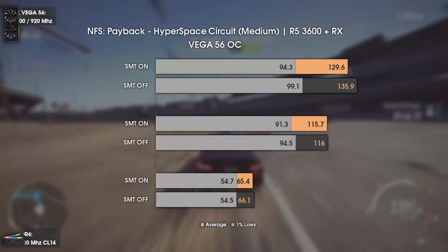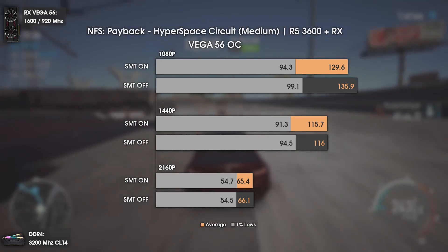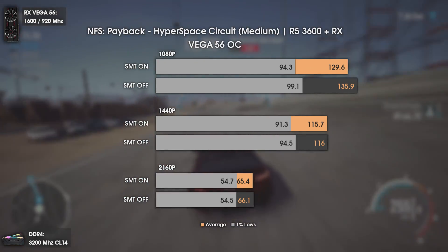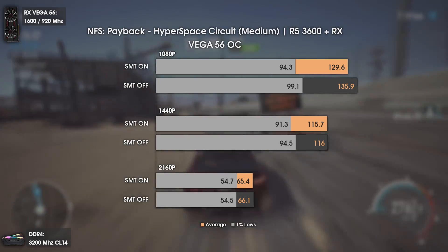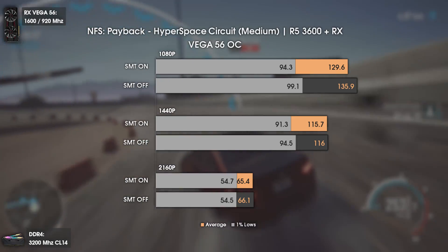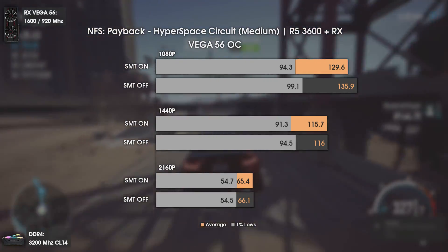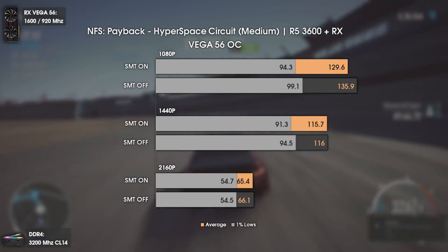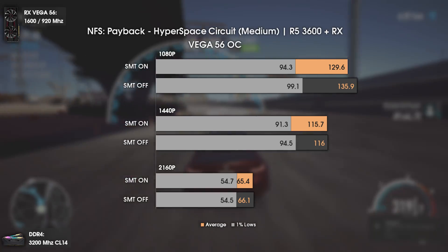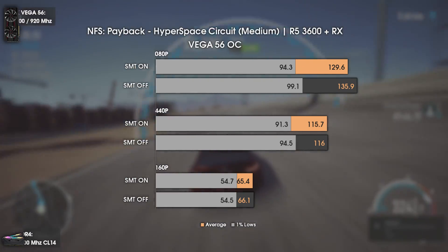The last game tested is Need for Speed Payback. As can be seen, it is the only game where SMT off shows to be beneficial and actually brings more FPS — both average and 1% lows. That is expected since Need for Speed Payback is pretty CPU intensive, using between 60 and 80 percent of the Ryzen 5 3600.